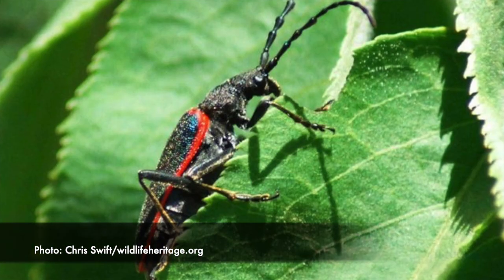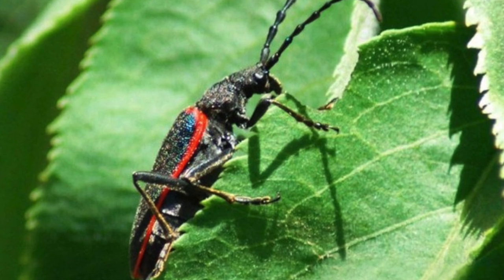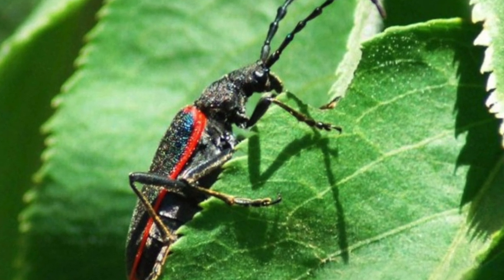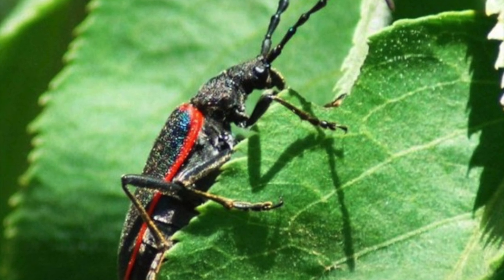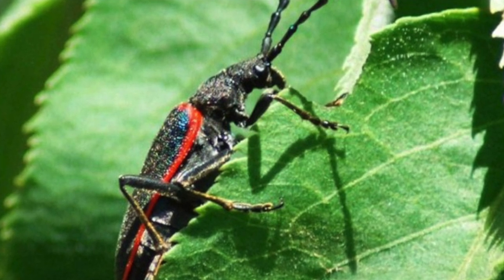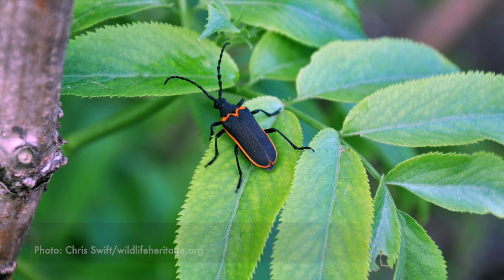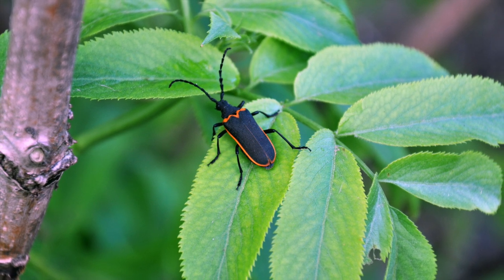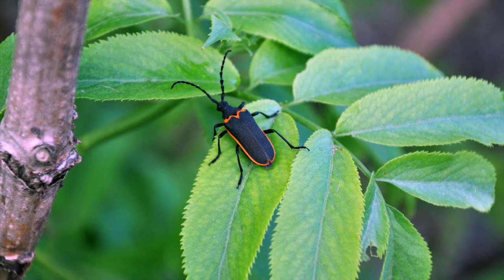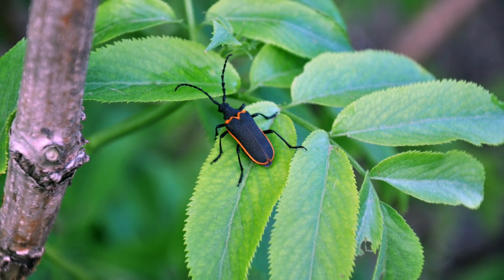Females lay their eggs on the bark of the elderberry plant. The larvae then hatch and burrow into the stems. When they crawl out, they leave exit holes, which scientists use to monitor the population. While their range spans California's Central Valley, they are subject to habitat loss and are considered a threatened species. But if you make it to Yosemite, you'll know what plant to find them on.